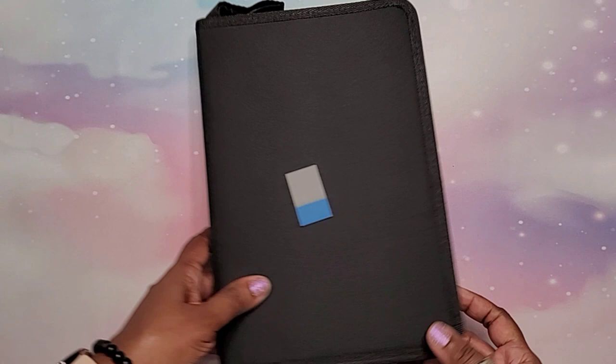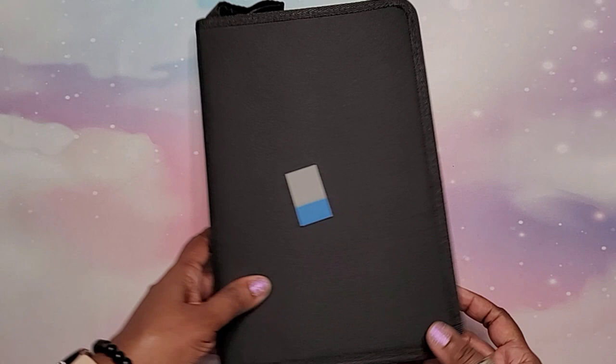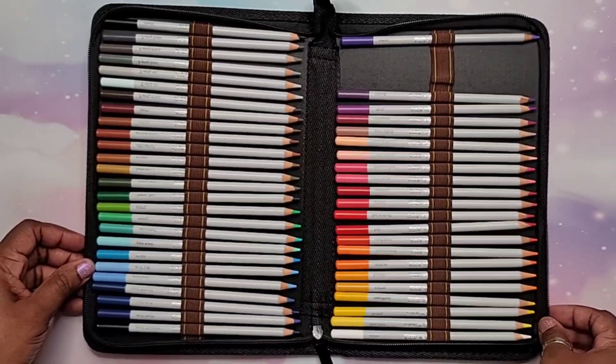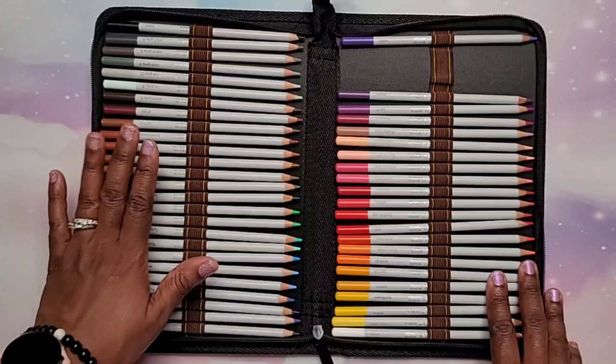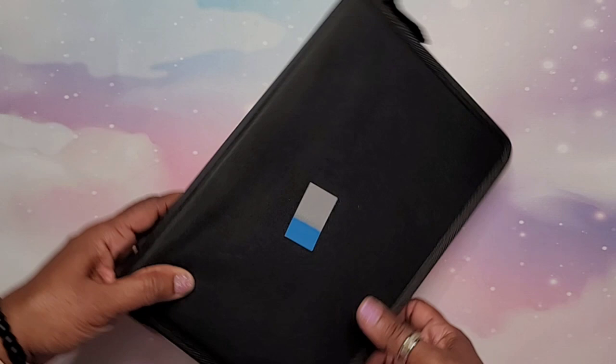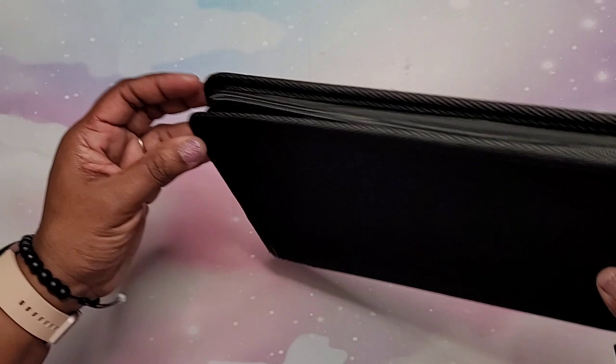The next item they purchased for me was this black pencil case. It's a 48-slot case, and I wanted something small to fit my Winsor & Newton watercolor pencils. These are now housing my watercolor pencils from Winsor & Newton. I love this case — it's very thin. If you're low on space, you can just slip it right in.